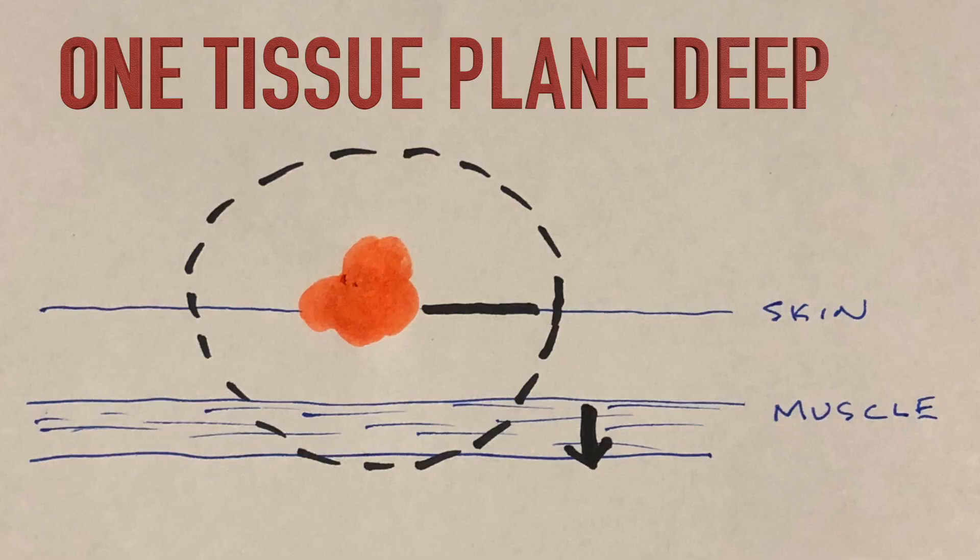We also need to go deep — two to three centimetres around the lesion and one muscle plane deep. We need to get under the tumour as well. What are we going to do if your pet has a mast cell tumour somewhere where it isn't possible to remove it?